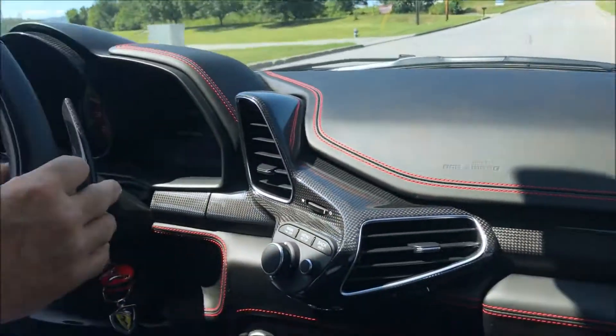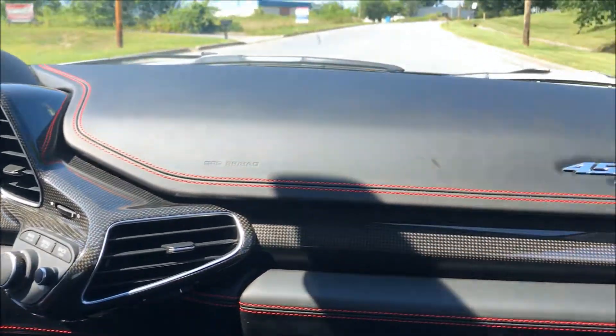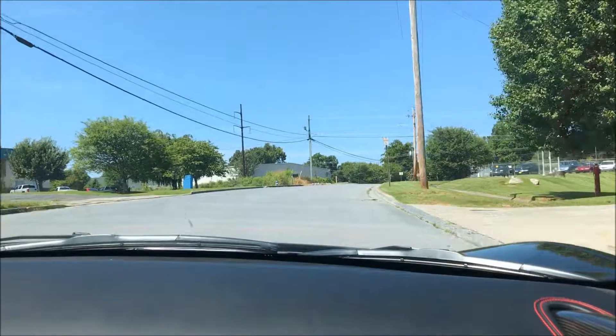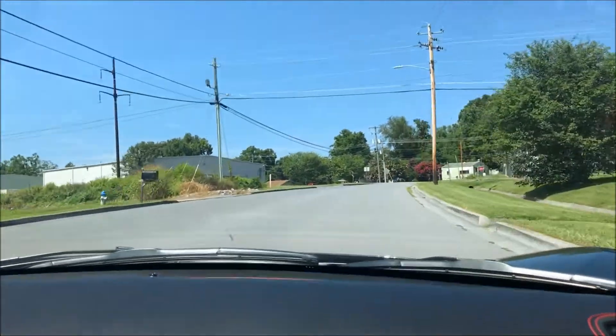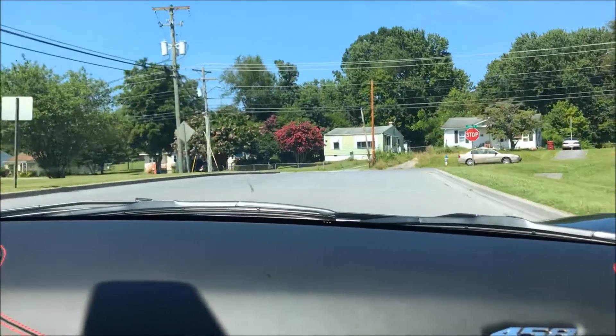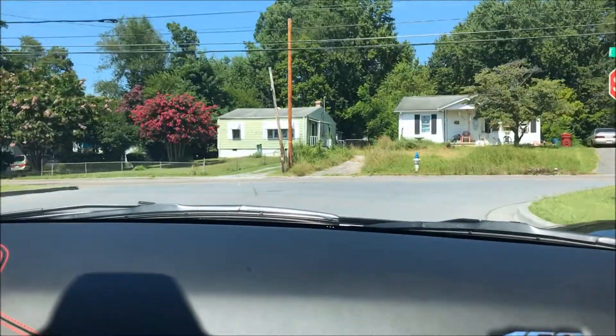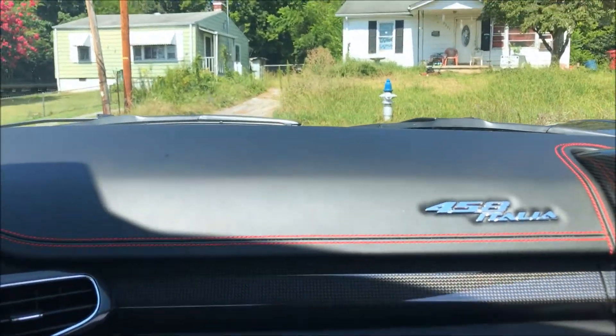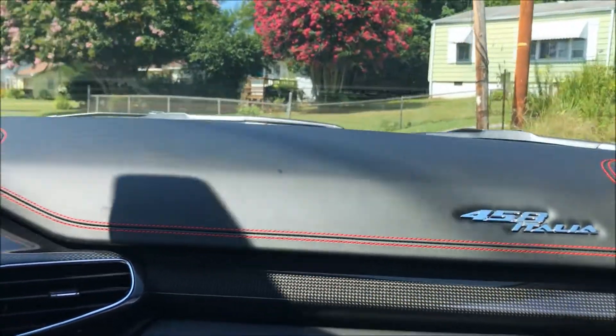That's my friend right in there. He's got the 488. We just went to Virginia International Raceway a few weeks ago and I took the GTR and he took the 488. My other friend took their Porsche, and there were Mustangs and Z06s — we had a pretty good time.